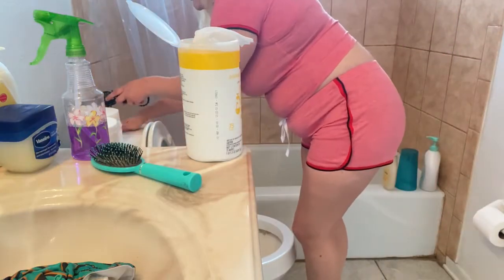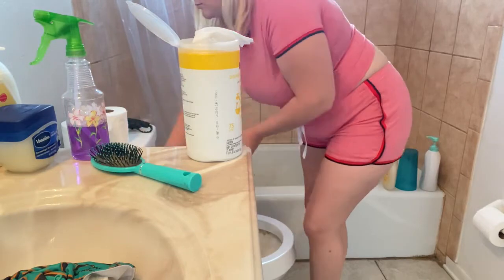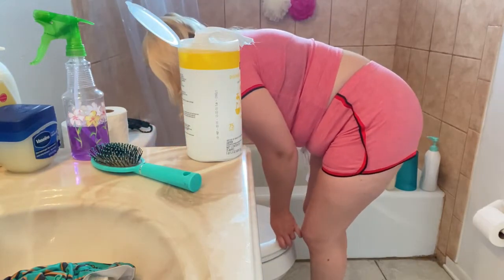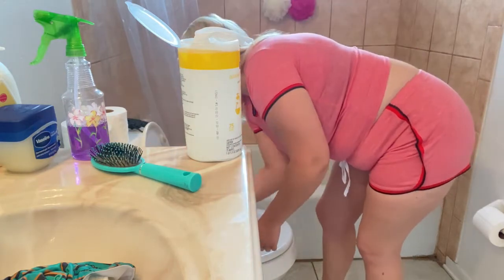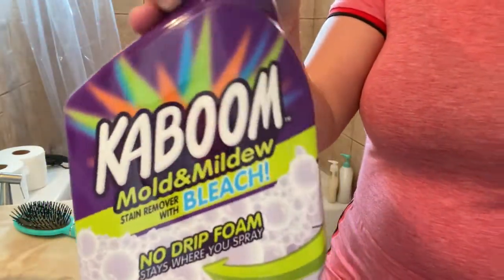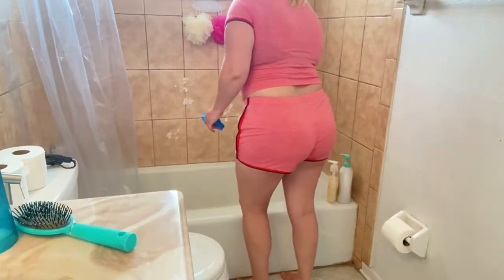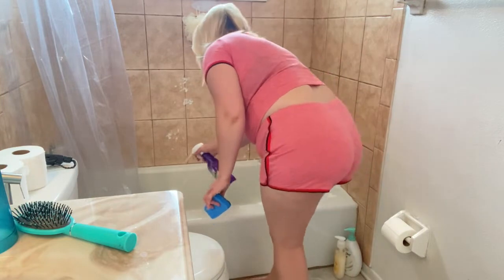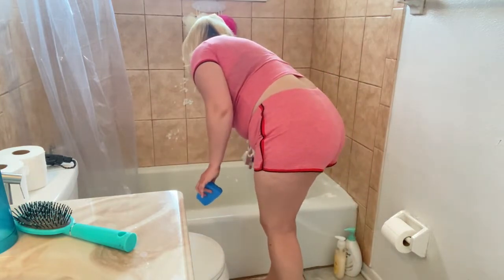I started cleaning the bathroom a little later on this day than usual, but usually right after I wash out Jeremiah's first morning diaper, I like to wipe down the toilets and then wipe down the counters and clean out the bathtub a little bit. During the day I like to go in there and I like a clean smelling bathroom.